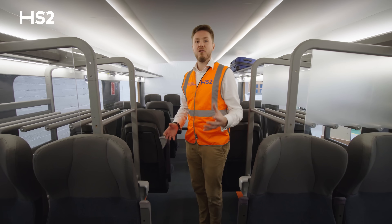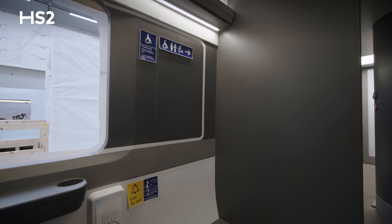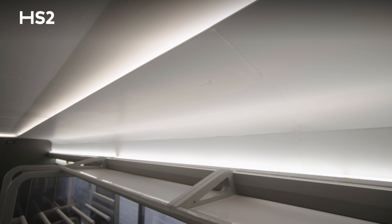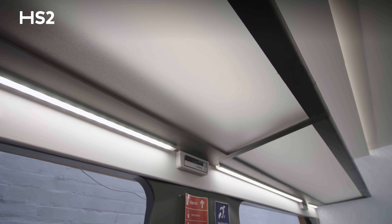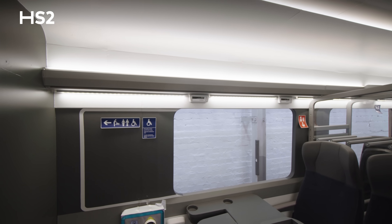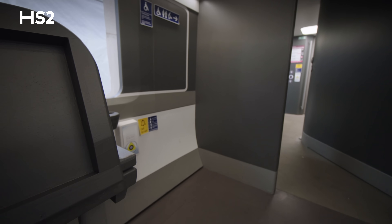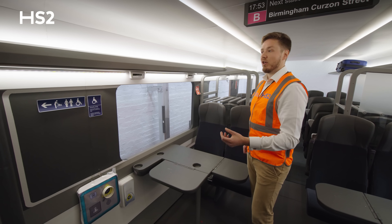Here we are in a mock-up of the standard class saloon. Just in front of me are two of the four wheelchair spaces on this train — two in standard and two in premium — and we've tested this with a variety of wheelchair users and got some incredibly useful feedback. The overhead luggage racks used to extend over the wheelchair space as well, but the feedback was that assistants and companions were banging their heads while trying to help the wheelchair user. We found the overhead luggage racks were giving a negative effect, so those have been removed.